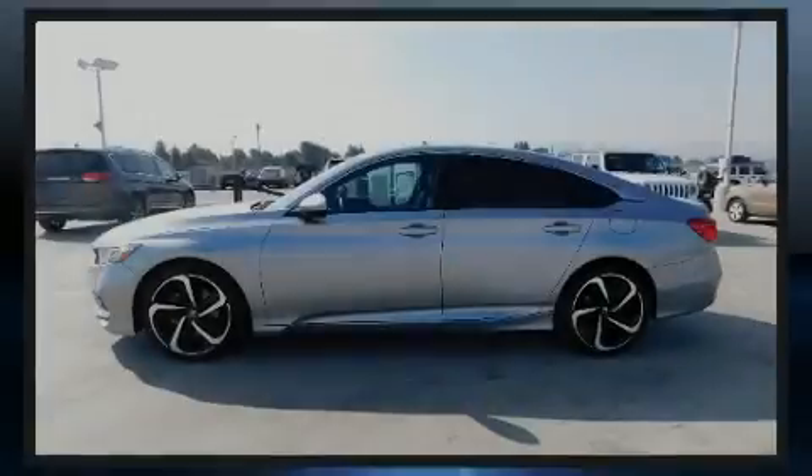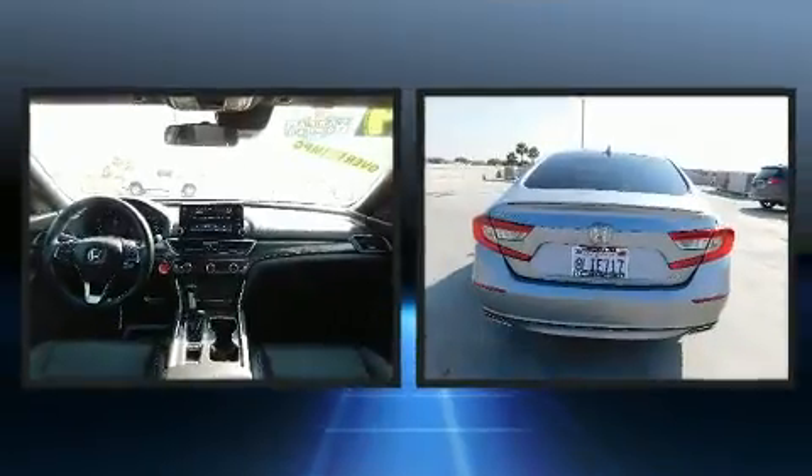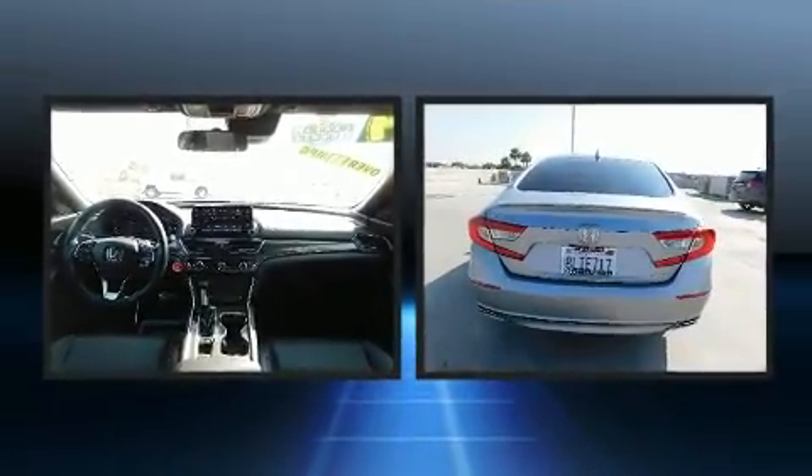Outstanding design defines the 2019 Honda Accord. This four-door, five-passenger sedan still has less than 15,000 miles.